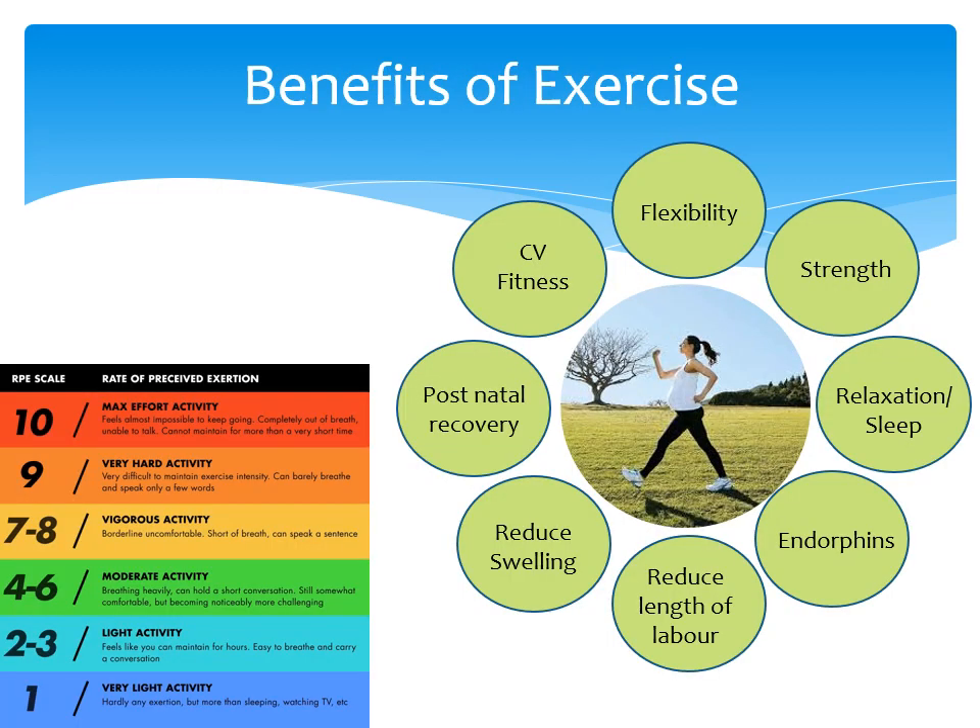Gentle movement and maintaining your flexibility and strength for the whole body is also important in pregnancy. There are loads of benefits of doing regular exercise. It improves your strength, cardiovascular fitness and flexibility. It also releases endorphins which can help your mood, help you relax and sleep better. The best part is that it can reduce the length of labour and help with postnatal recovery. If you don't have any medical conditions, the guidelines recommend doing 30 minutes of moderate exercise daily or most days. If you look at this scale, aim to stay in the green zone. We recommend increasing your breathing rate but you should be able to talk in full sentences.